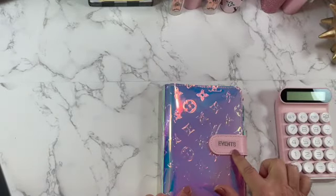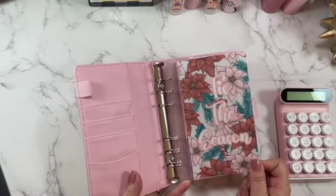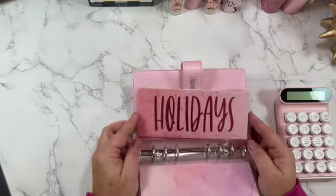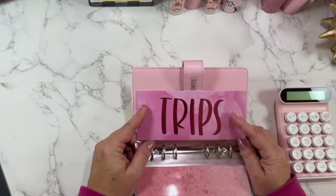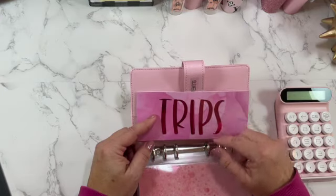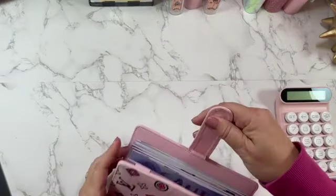My next binder — I love this color — is my events binder. I quickly put this new sheet that I got from Breezy Budget Shop in here; I thought it matched really well. I have birthdays, Christmas, holidays, and trips. We go on a lot of short, inexpensive trips but I have to budget for those. It's been really hard because we've had to put plane flights on credit cards, and I really want to get away from that, so I'm going to start filling this in for the year.